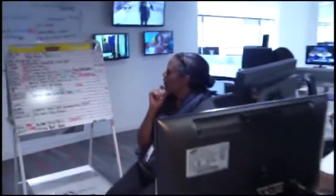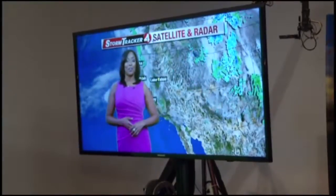Right now I'm standing in front of the green screen, also known as the chroma key. We can change the image behind us to anything we want. Did you know meteorologists never use the teleprompter? We actually only use the graphics and ad-lib all of our weather information.